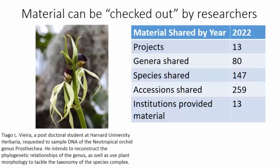Material at the garden can be checked out by researchers. We keep records of all the material from the Living Collection used for various projects. If you're interested in using living material, please let us know — we have an online form to document what's going on. For example, one of our staff took a leaf sample from an orchid for DNA processing by a postdoc at Harvard last year and sent it off for a phylogenetic analysis.